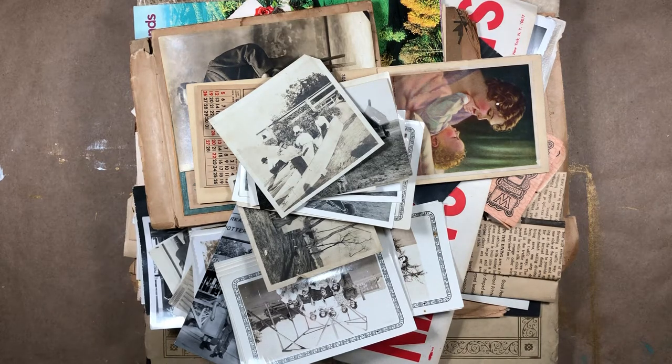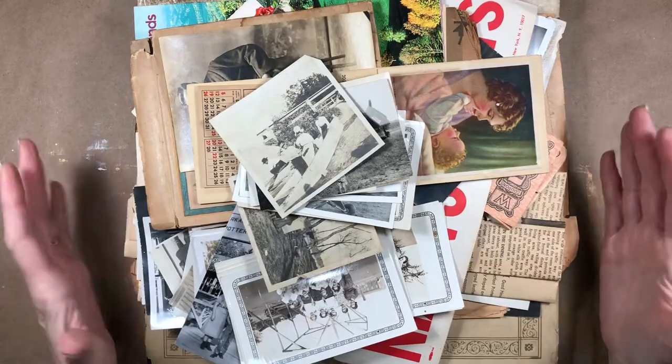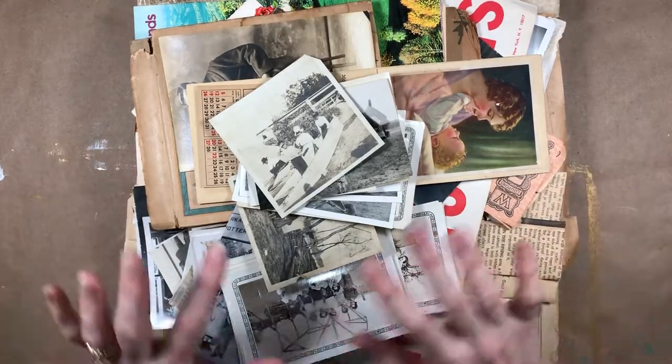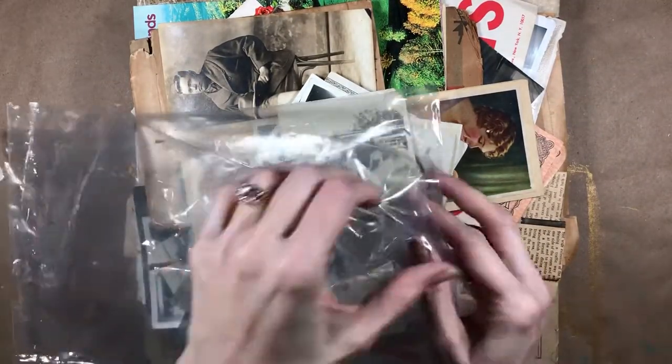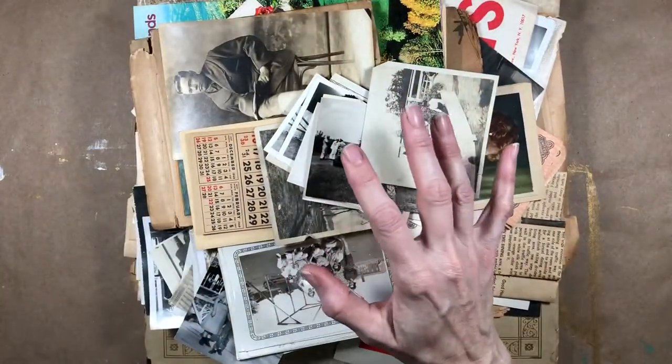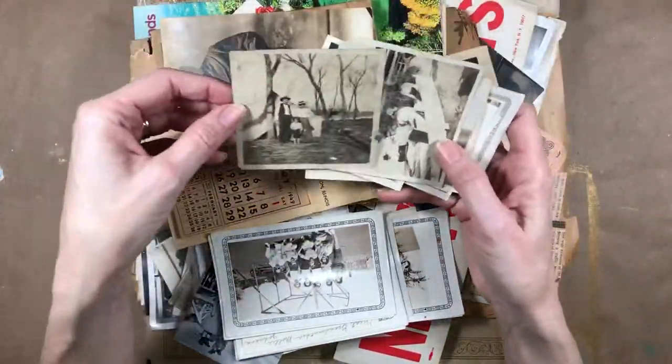Hello everyone, it's Melanie. I'm here today with a junk journal haul. I went to the antique mall near my house that always has some pretty good stuff. Sometimes there's a booth that has ephemera, old newspapers, and things like that. She sometimes has these bags of goodies — just a lot of old stuff — so I bought one today, just opened it, and I thought we could go through it together.